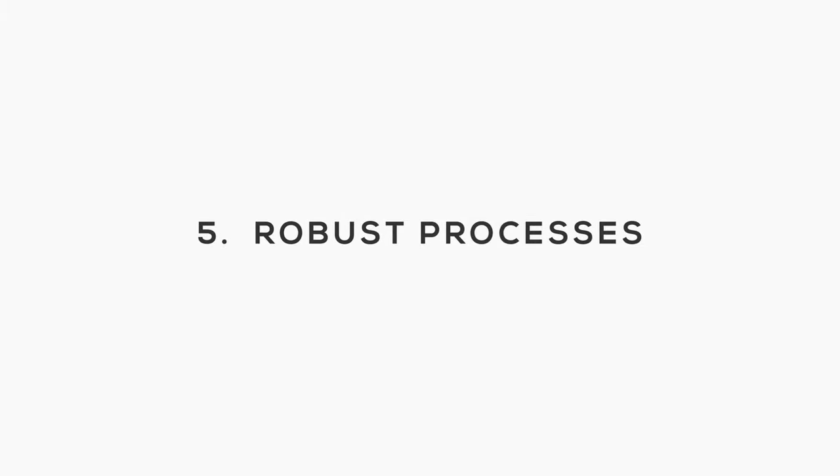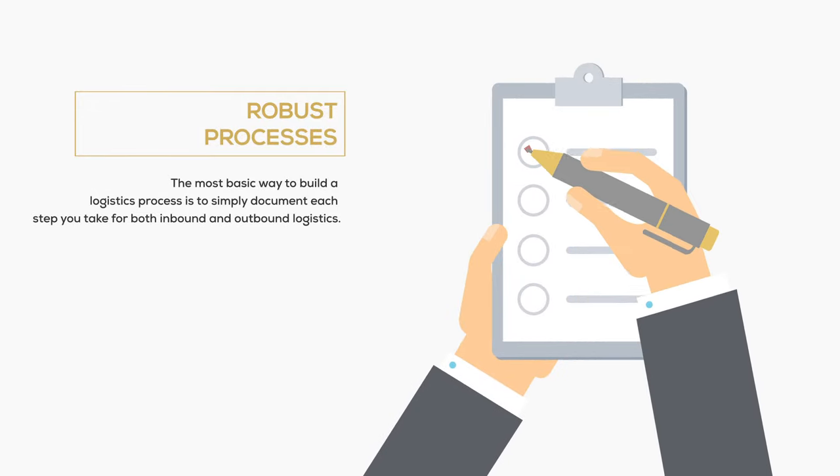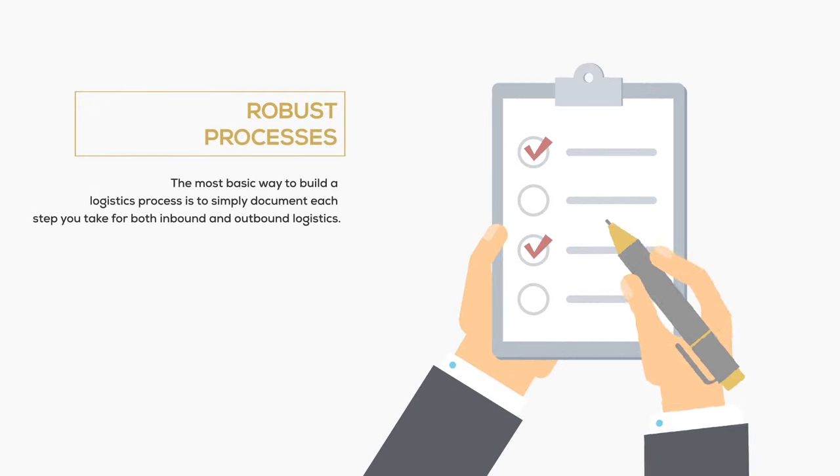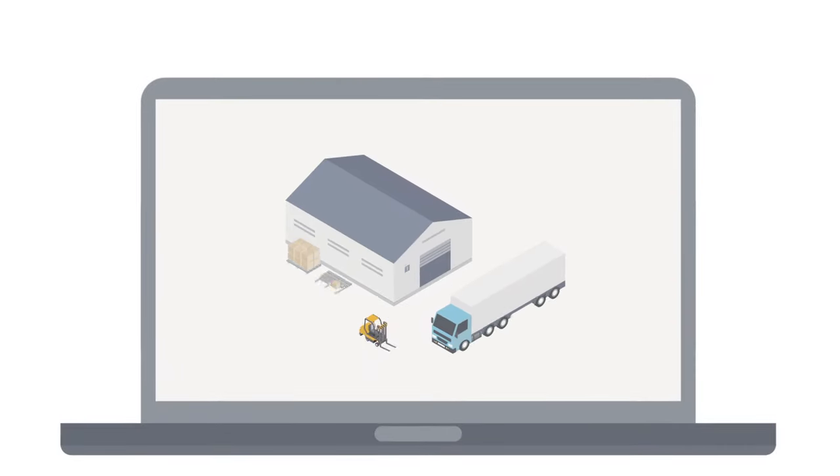Robust processes. Small businesses don't always emphasize the use and development of processes throughout their business. Process development, particularly with logistics, can be critical though when the inevitable issue arises. The most basic way to build a logistics process is to simply document each step you take for both inbound and outbound logistics. Periodically review these processes with the data you collect from Step 1. Doing so, you will be able to continually improve your supply chain and freight movements.